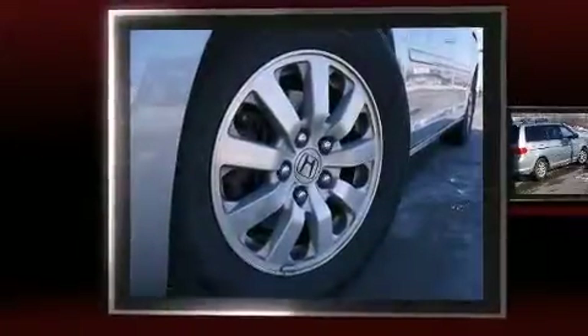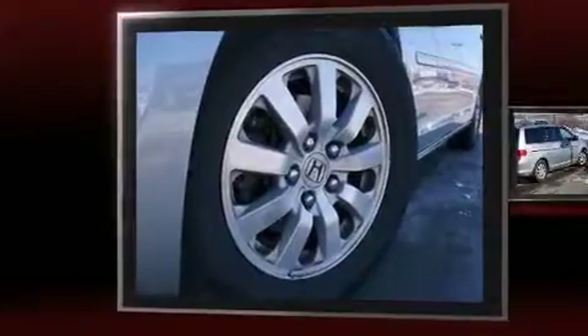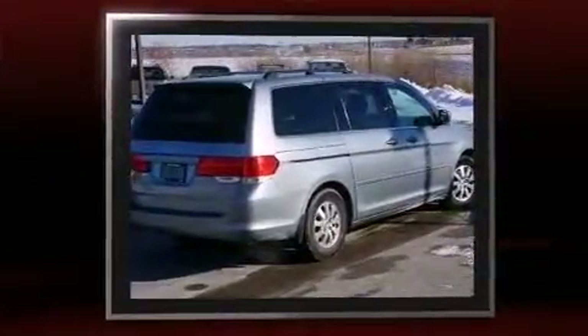Come test drive this 2009 Honda Odyssey. It features a front-wheel drive platform, an automatic transmission, and a 3.5-liter six-cylinder engine.